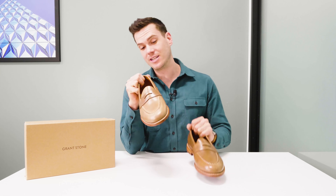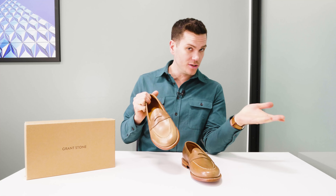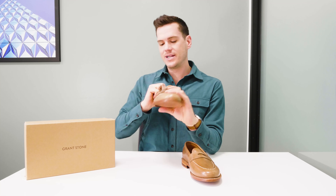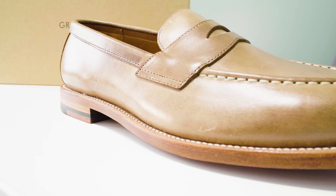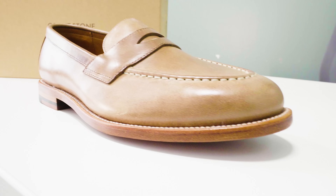The shoe is made on their Alexander Last. Most of the boots are made on their Leo Last, but this is the Alexander Last, which has a more aggressive heel curve and a medium instep. The heel curve, of course, being a bit different because you need to keep these shoes on your feet without laces.